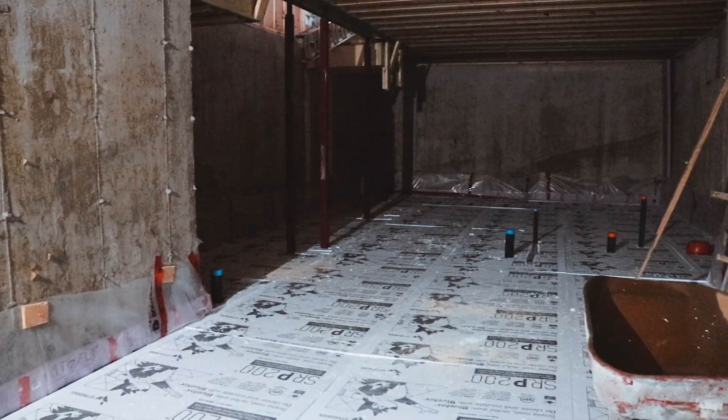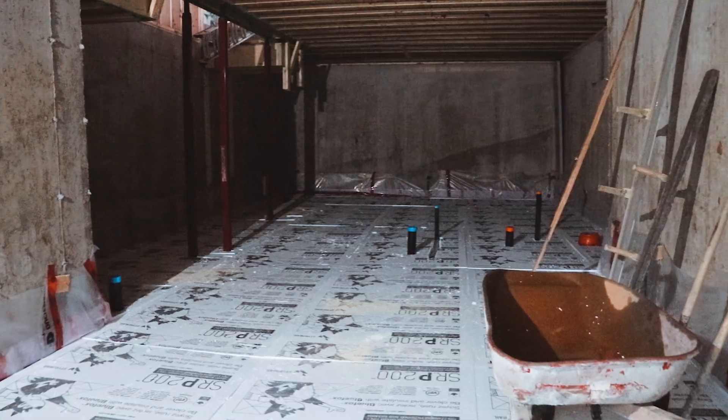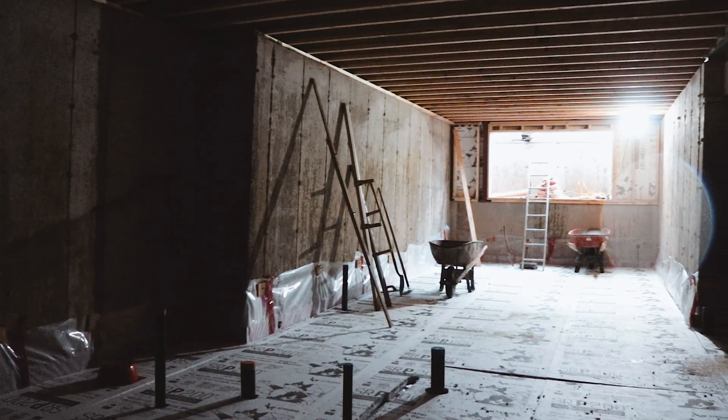It was a bit warmer during the day and then we ran a kerosene heater during the night to get the slab to set properly. Everything looks pretty good now — take a look at the intro, we'll be right back.